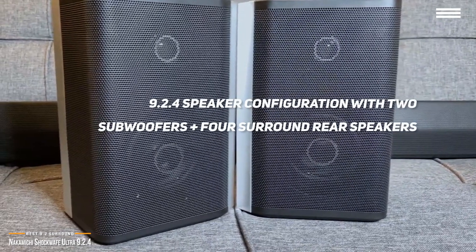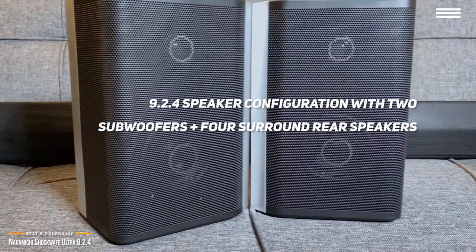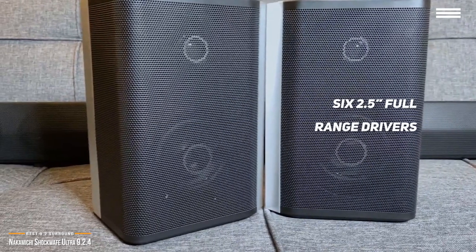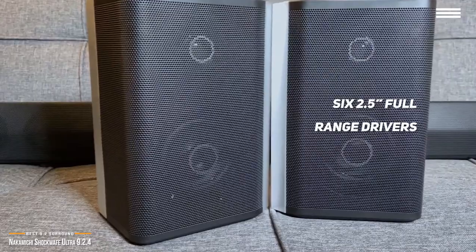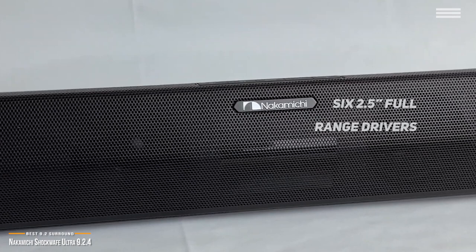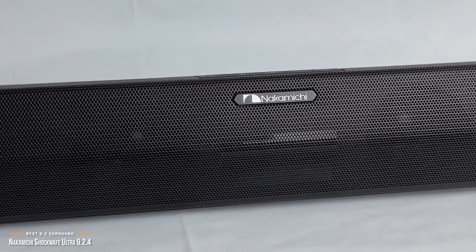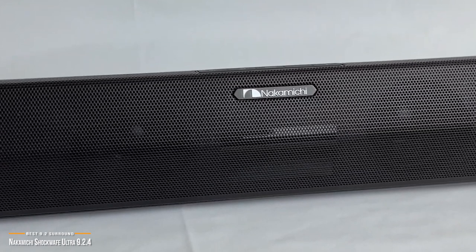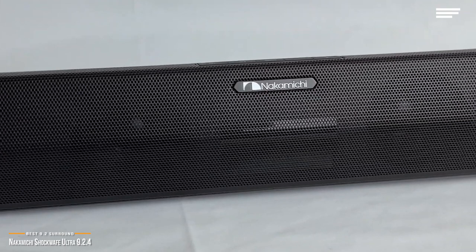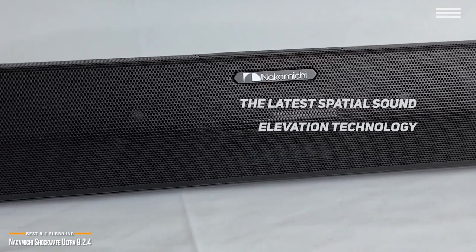The Nakamichi Shockwave uses soundbar technology to ensure that you're front and center of all the action. It has a 9.2.4 speaker configuration with two wireless subwoofers and four dedicated surround rear speakers. The real attraction is the Nakamichi soundbar itself, which holds six 2.5-inch full-range drivers across the face of the unit. Two serve as the center channel, one each for left and right channels, and the remaining two are paired with 1-inch tweeters angled out on either end as wide front effects channels. DTS-X creates the front effects, using the latest spatial sound elevation technology to surround you with dramatic, lifelike cinematic quality sound.